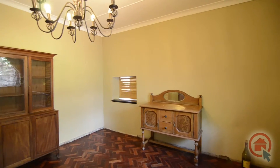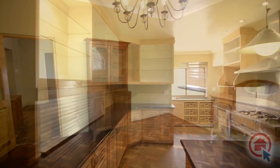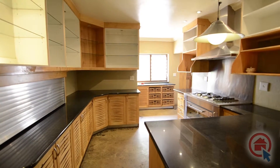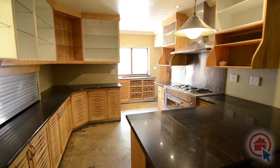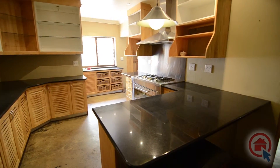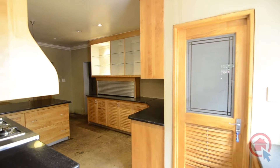The dining area leads from the lounge and features parkade wood floors. The modern kitchen features high-quality finishes such as granite tops. There is ample cupboard and preparation space, a breakfast nook, a gas stove oven and hob combination, pantry, place for a walk-in fridge and an adjoining scullery with room for all major appliances.